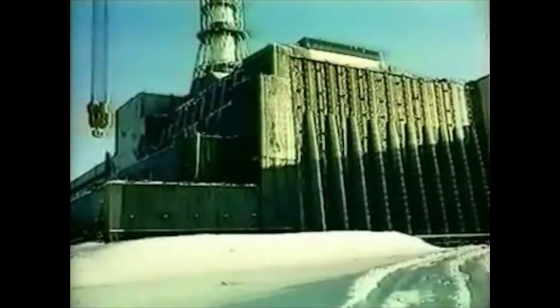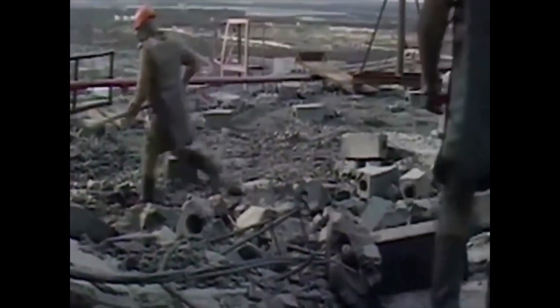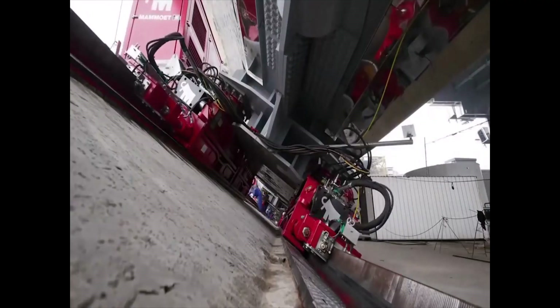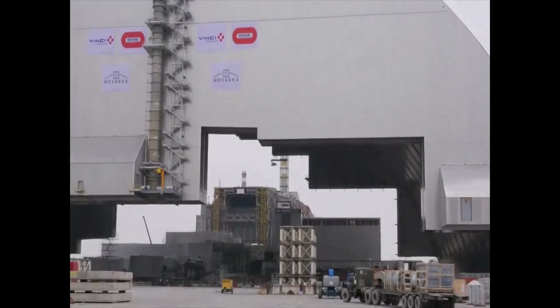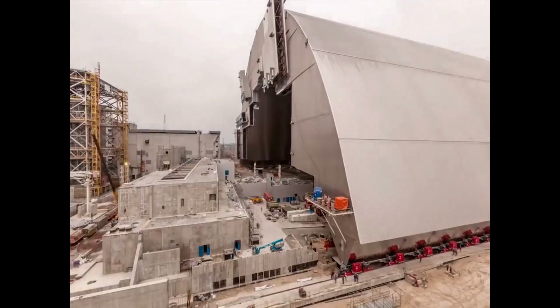At Chernobyl, straight after the accident, a concrete sarcophagus was built over the destroyed reactor No. 4 to avoid further leakage of radioactive dust into the atmosphere. The sarcophagus, or so-called Shelter Object No. 1, was mounted from June to November 1986 in only 206 days — a goal achieved at the cost of the health and lives of thousands of people. Soldiers were brought in to clear the roof of the reactor from radioactive graphite and pieces of fuel assemblies. In July 2019, a monumental arched structure known as the New Safe Confinement was commissioned, allowing the emergency block and the cracking old shelter to be enclosed. The new safety confinement was designed to last for 100 years.